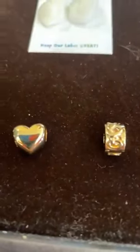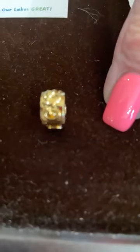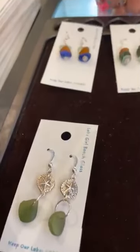First off, we have two new Pandora charms that were backorder from the last big order. This is the Be Love Engraveable Heart Charm and it's $60, and this is the Knotted Hearts Clip, also $60. Both are 14-karat gold plated over sterling.